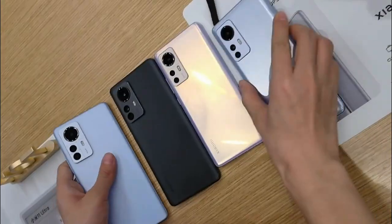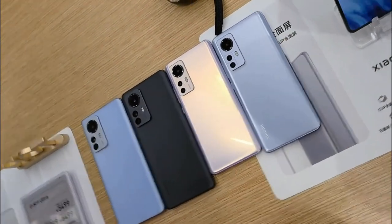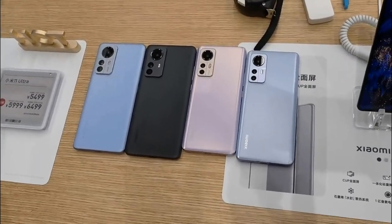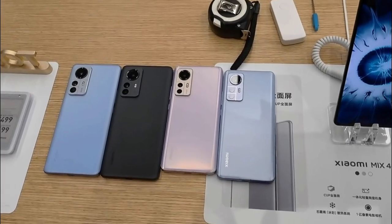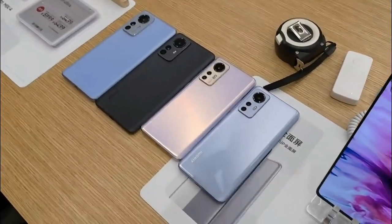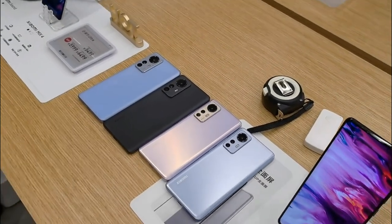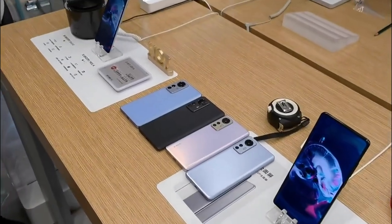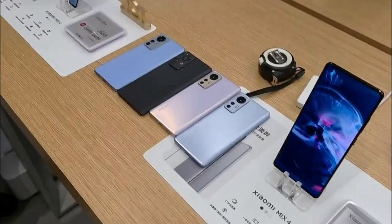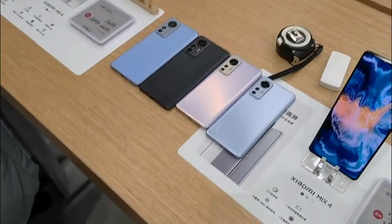It's 8.6mm thick and 205 grams, so they did make it a little bit thinner and lighter than the previous flagship. It has a 50-megapixel camera setup on the back with the Sony IMX707, and a 32-megapixel front selfie camera. The base model comes with 8GB RAM and 128GB of ROM.